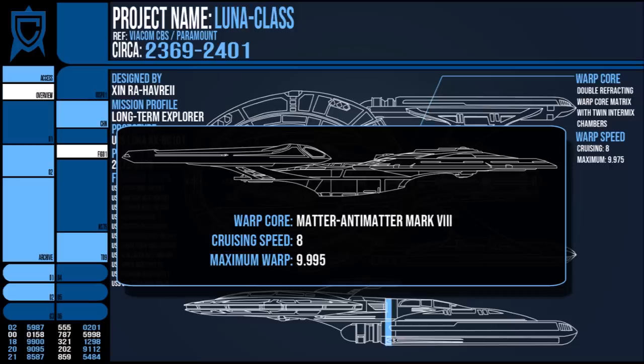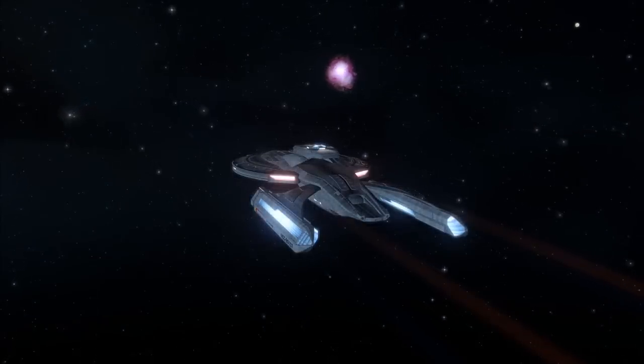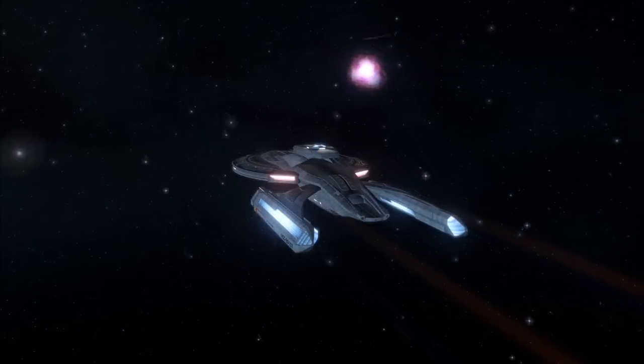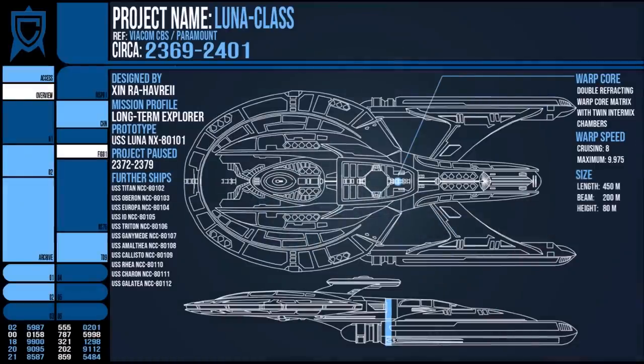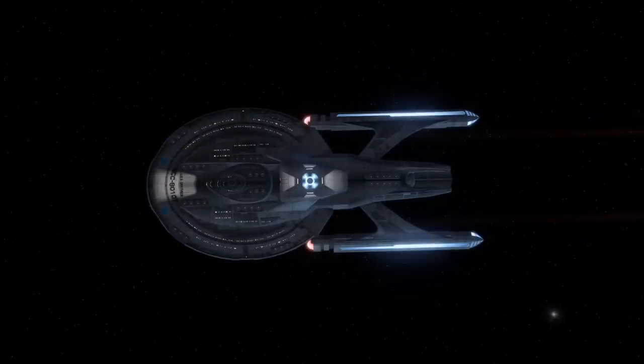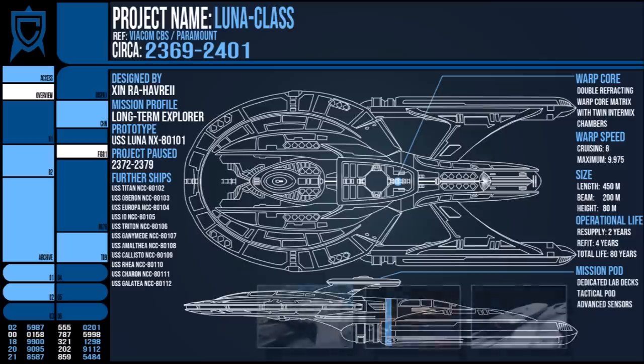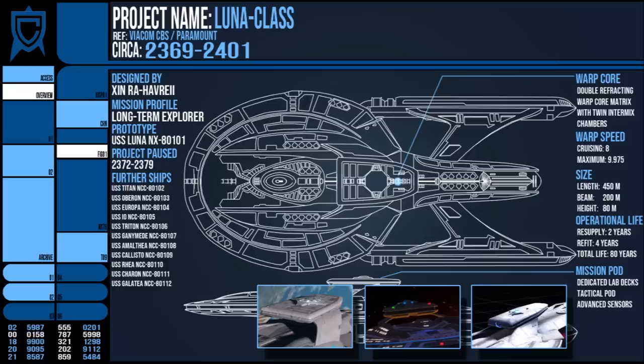It was not unheard of for Lunar Class vessels to be deployed on missions up to 30,000 light years away from the core of the Federation. It was 450 metres long, could operate without theoretical resupply for two years and without refits for four. Additionally, it had a mission pod like the Akira or Nebula Class that could be swapped out for different roles — the primary three being extra science labs, a tactical pod with more weapons platforms, or an advanced long-range sensor system.